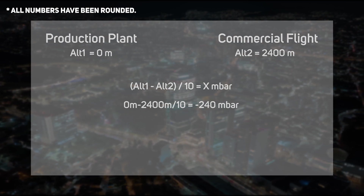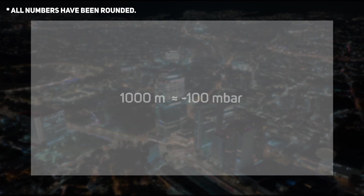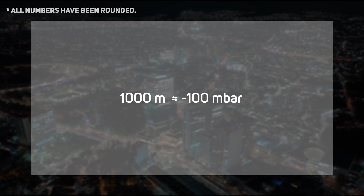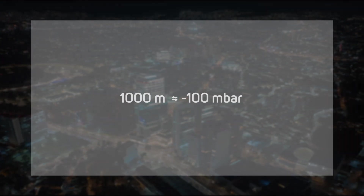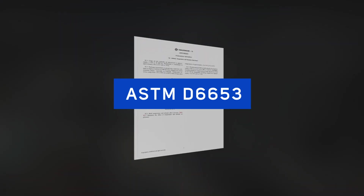In this case, 0 meters minus 2,400 meters, divided by 10, equals minus 240 millibars. For quick, pragmatic calculations, remember that a change of 1,000 meters roughly equals minus 100 millibars. However, if you want to be more accurate, we suggest following the two tables of temperature and pressure correlation found in the ASTM D6653.